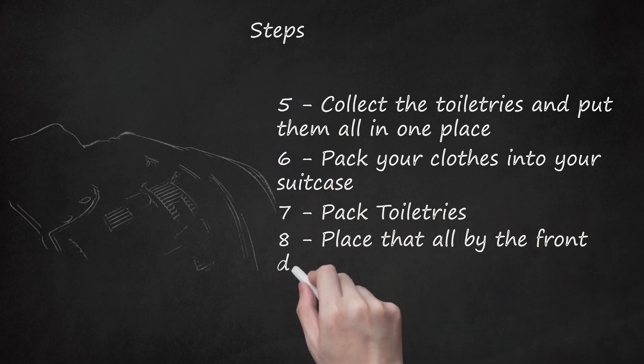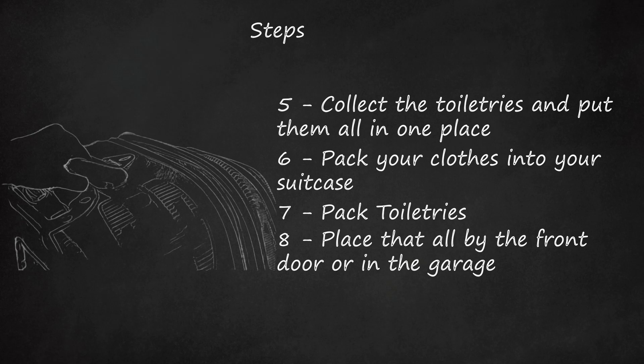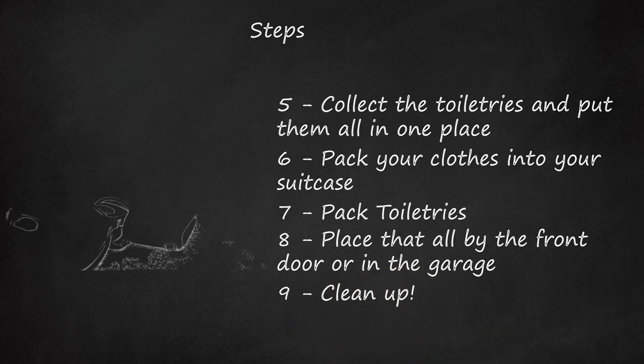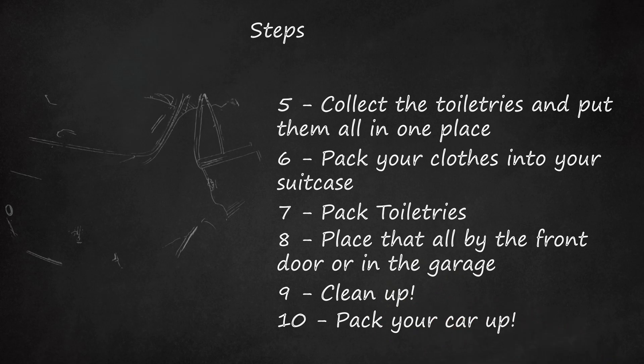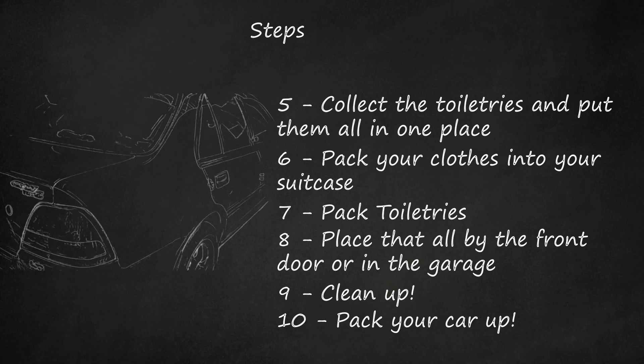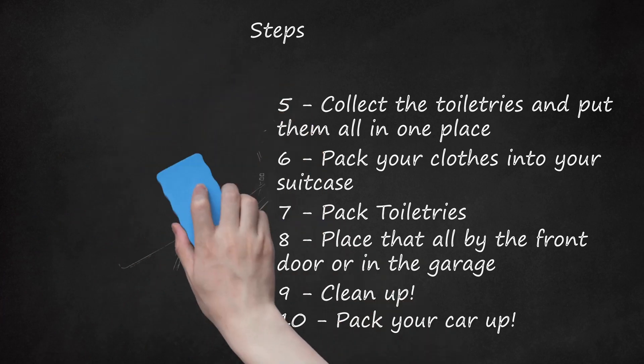Step 8: Place everything by the front door or in the garage so it can be packed into the car faster. Step 9: Clean Up — don't you love coming home to a clean house? Step 10: Pack your car up. If you are just going to the airport, it doesn't have to be really neat. If you are driving to your destination, pack the car really nicely so it will be easy to take everything out and get it into the hotel or house you are staying in.